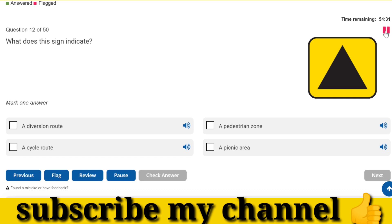What does this sign indicate? A diversion route.